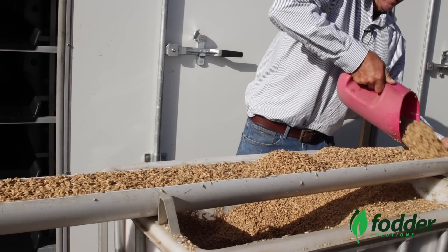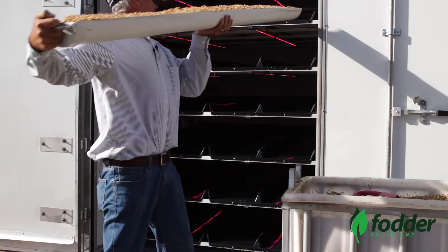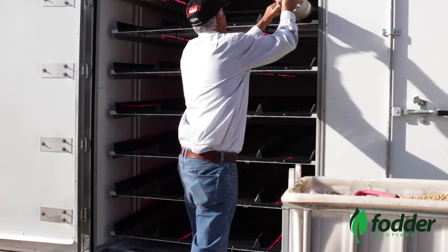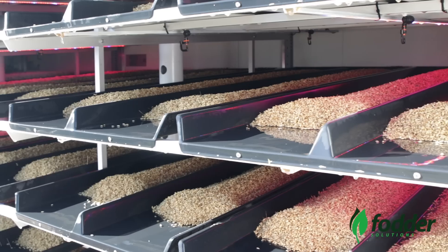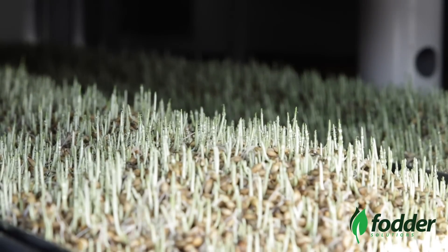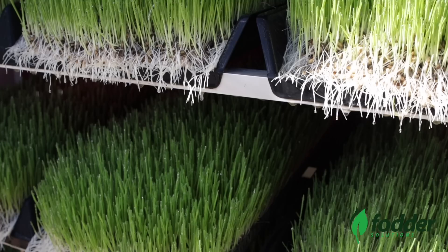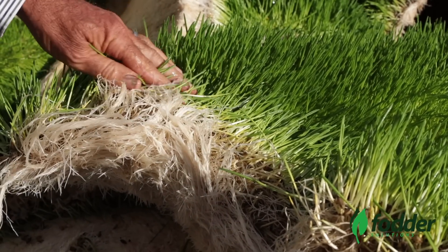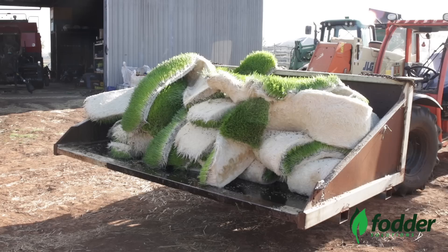The Fodder Solutions process involves barley seeds being loaded into the system like this. Over a five-day period it is sprouted and converts from seed to become the most nutritious feed for all farm animals. There's no wastage whatsoever — livestock eat the entire biscuit, including the root mat, which is rich in enzymes, protein, and starch.